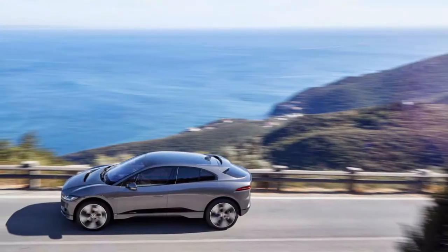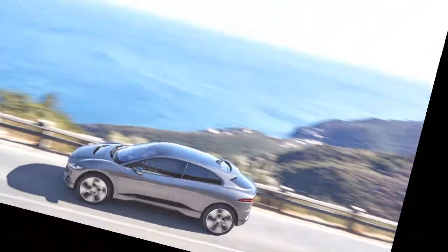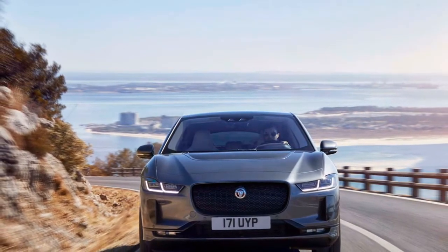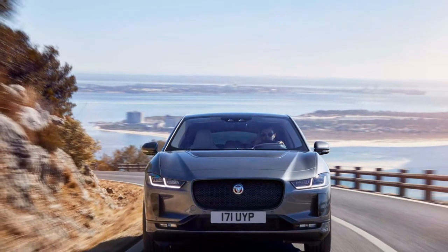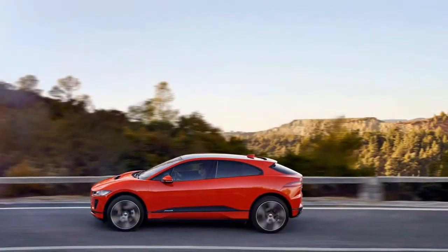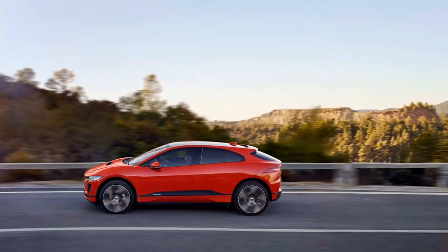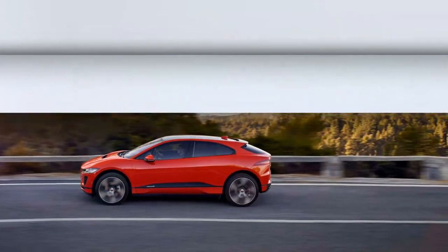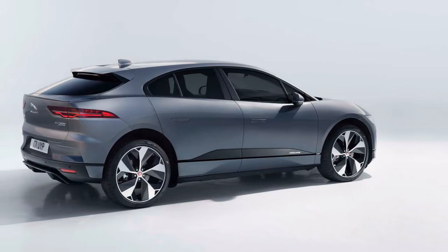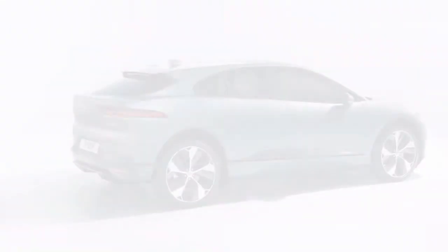The I-Pace will be capable of driving 240 miles on a charge and can dash to 60 miles per hour. Under its shapely skin, which obscures the line between cars, crossovers, and wagons, the I-Pace includes a 90 kWh lithium-ion battery pack that can be charged from empty to 80% in around 40 minutes using the 100 kW DC fast-charger stations now arriving in Europe.